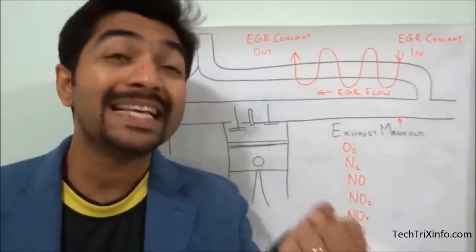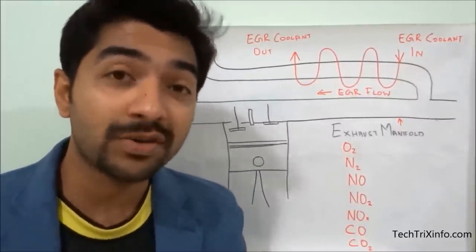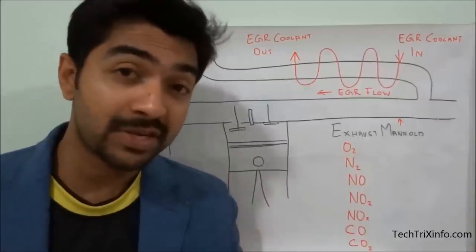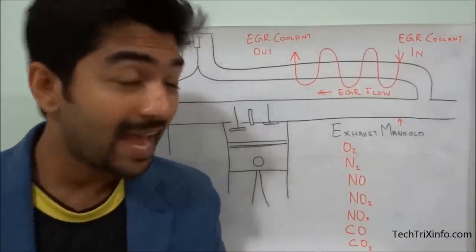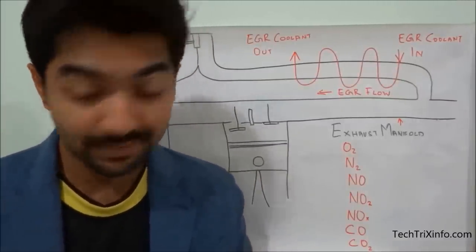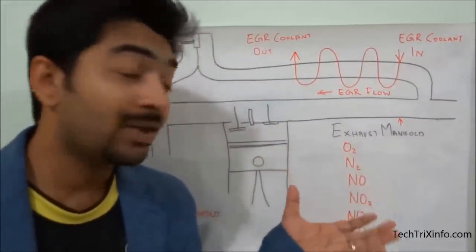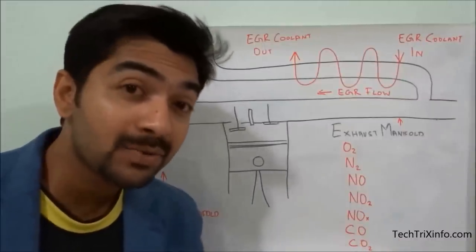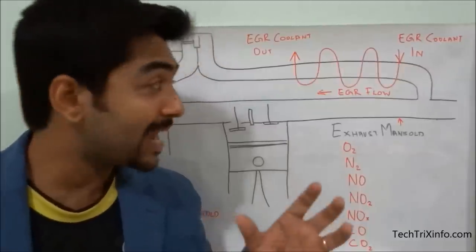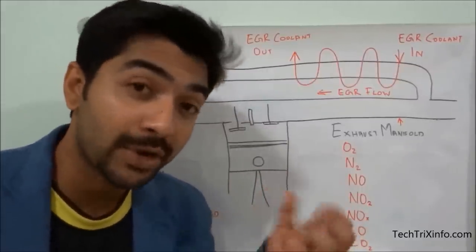Inert gases like carbon dioxide absorb the cylinder heat, thereby reducing the chances of nitrous oxide being created. As you know, nitrous oxide is formed when nitrogen (N2) and oxygen (O2) combine at higher temperatures. EGR limits the engine temperature at the combustion point, thereby reducing the chances of NOx production.